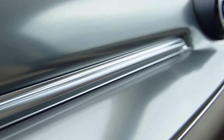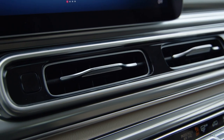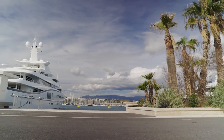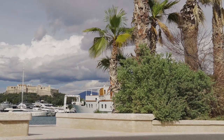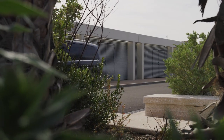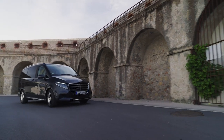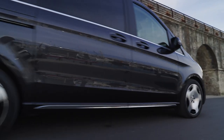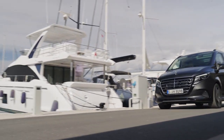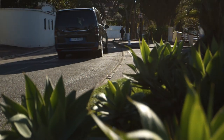The 2024 Mercedes-Benz V-Class is packed with advanced technology features that enhance safety, convenience, and entertainment. The intuitive MBUX system allows you to control various functions with voice commands or touchscreen gestures, keeping your hands on the wheel and eyes on the road. Driver assistance systems such as lane-keeping assist, adaptive cruise control, and parking assistance make driving the V-Class a breeze, even in challenging road conditions. The rear-seat entertainment system and panoramic sunroof ensure that every passenger enjoys a luxurious and comfortable ride.